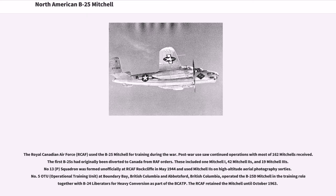The Royal Canadian Air Force (RCAF) used the B-25 Mitchell for training during the war. Post-war use saw continued operations with most of 162 Mitchells received. The first B-25s had originally been diverted to Canada from RAF orders, including 1 Mitchell I, 42 Mitchell IIs, and 19 Mitchell IIIs. No. 13 (P) Squadron was formed at RCAF Rockcliffe in May 1944 and used Mitchell IIs on high-altitude aerial photography sorties. No. 5 OTU at Boundary Bay and Abbotsford, British Columbia, operated the B-25D Mitchell in the training role together with B-24 Liberators as part of the B-CAP. The RCAF retained the Mitchell until October 1963.